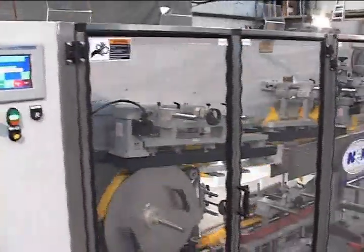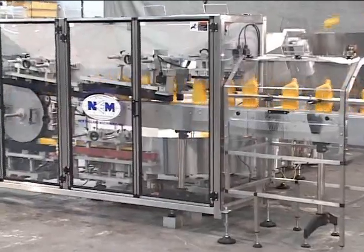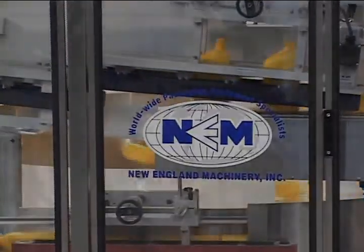This orienter is especially useful for F-style containers where the fill neck has to be oriented either neck leading or neck trailing. The secondary orienter provides a smooth, uninterrupted flow of correctly oriented filled or empty containers.